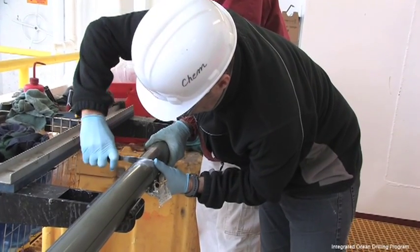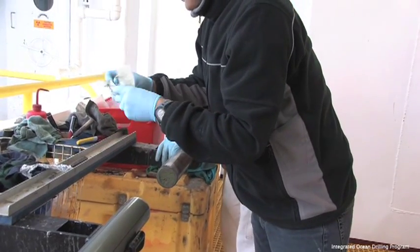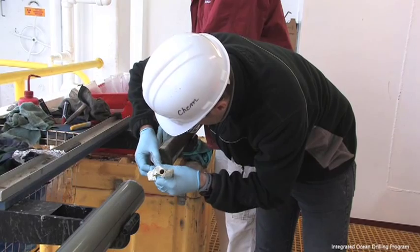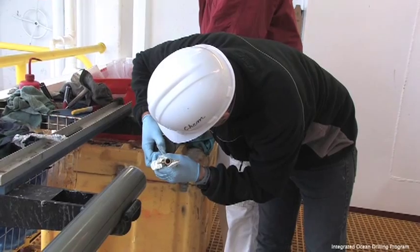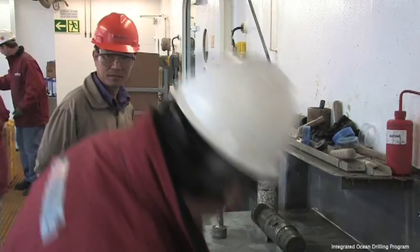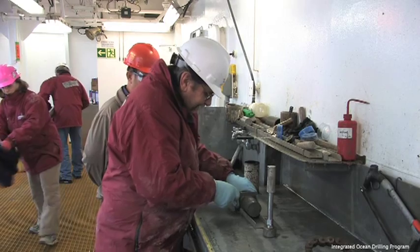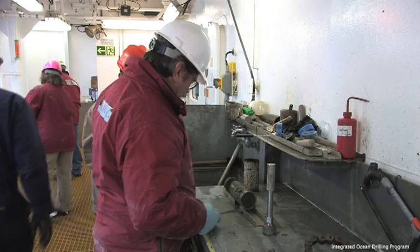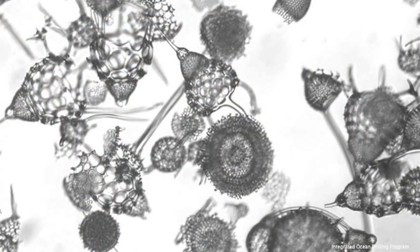Here, a microbiologist cuts the core with a sterilized spatula and takes small plugs of sediment. This sediment will be tested for the presence of microbes living at extreme environmental limits. A sample of sediment is also given to a paleontologist — the microfossils found within are used to determine the age of the sediment.